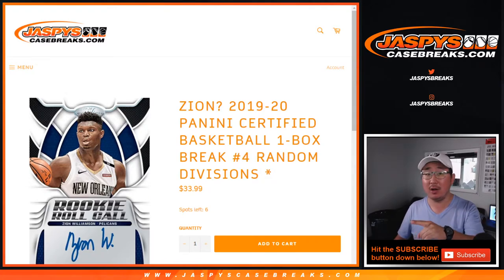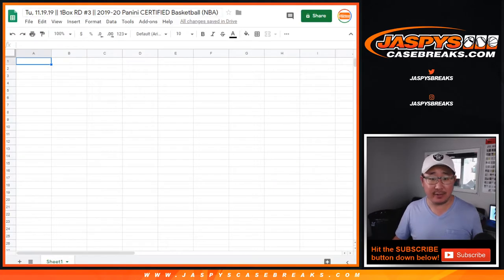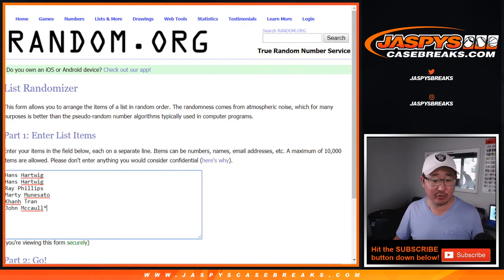You can see the next one's already in the store, but this one is number 3 — random division 3. Big thanks to these folks for getting into it. There are the divisions right there, Pelicans currently in the southwest.